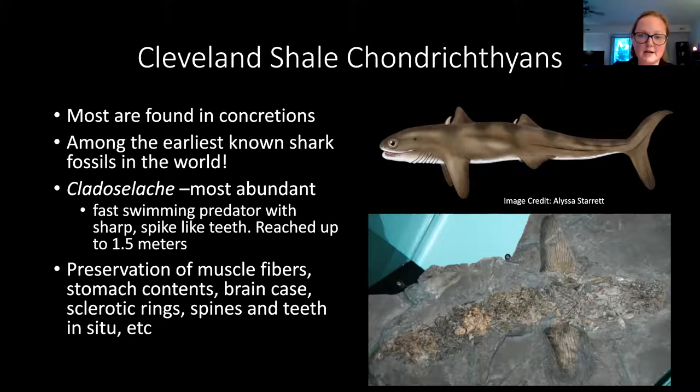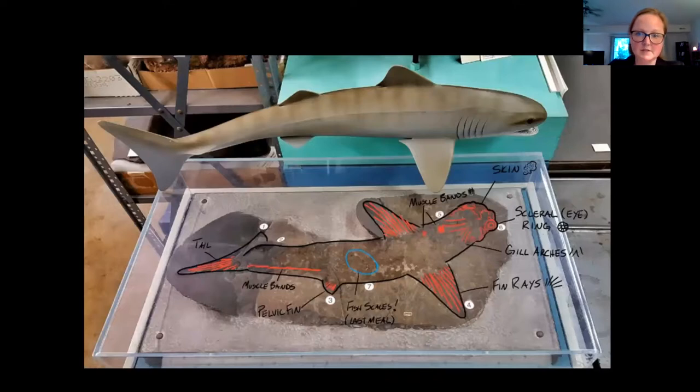The most common shark we have in the collection is called Cladoselache. This is the head, and if we were to zoom in there would be teeth in situ. We have sclerotic rings preserved — cartilaginous sclerotic rings. The pectoral fins are often very well preserved, and we have about 100 specimens in the collection that have stomach contents, so we can tell what these sharks were eating. We've got skin and muscles preserved on some specimens. Some have stomach contents and a bit of the caudal fin preserved.